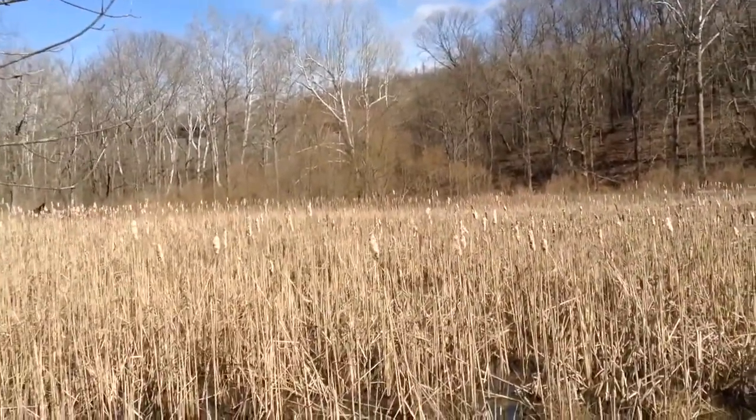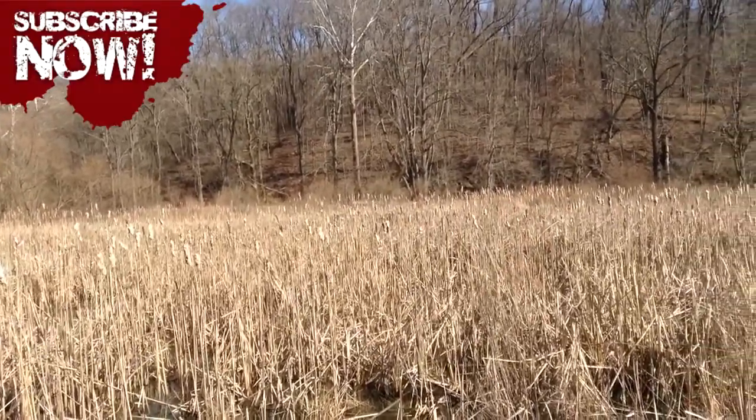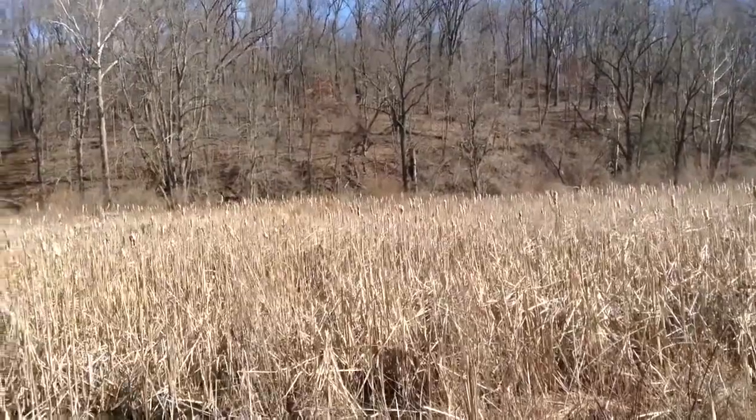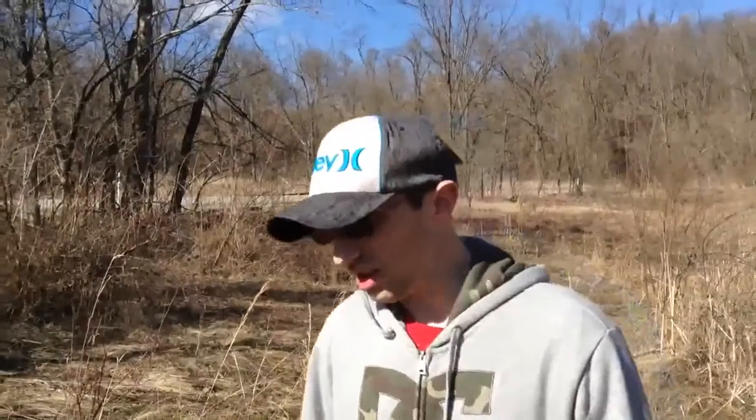As we're walking down the creek, we started hearing all these frogs. It sounds like frogs to me, but I could be wrong. You can leave a comment and let us know if they actually are frogs, but it sounds like frogs. Don't you think that sounds like frogs? Yep.